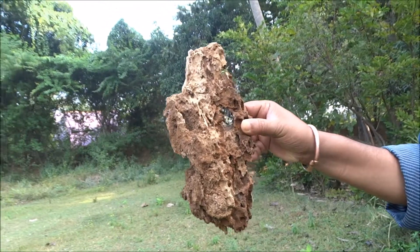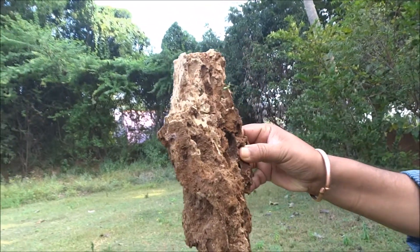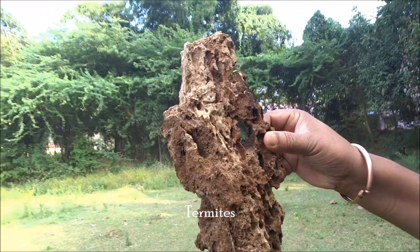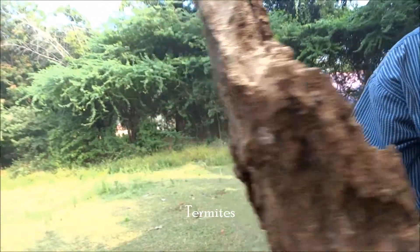It looks like an art, isn't it? It looks like an art. Lots of chambers. I think these chambers are like termite chambers — that is what I believe.